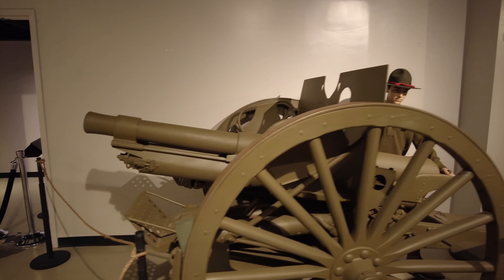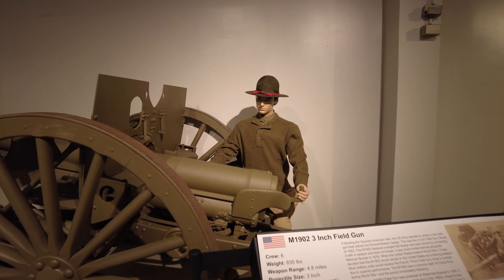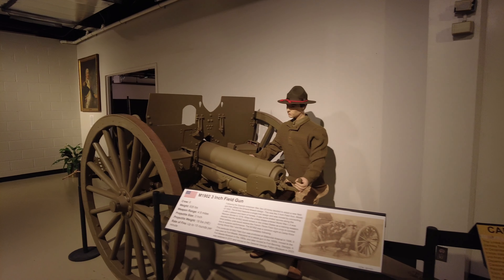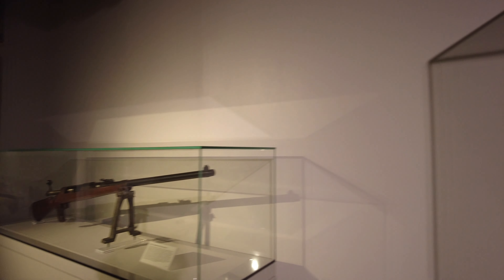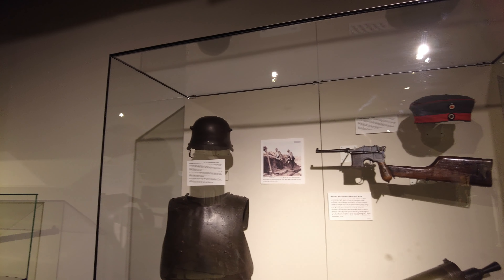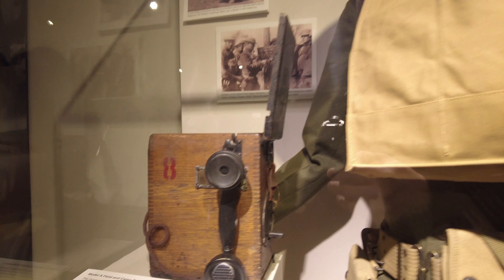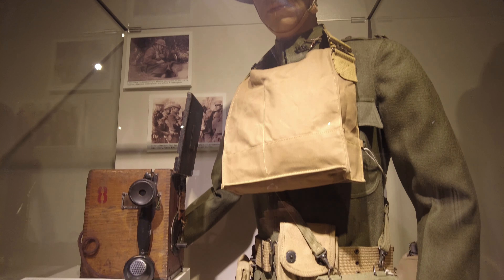An M1902 3-inch field gun — it can fire an 18-pound projectile almost 5 miles. Anti-tank rifle. Some German items from World War I: field telephone and typical World War I uniform.